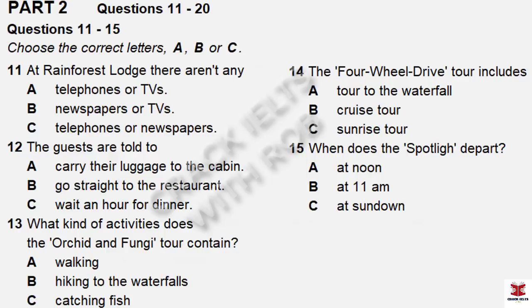Part Two. You will hear a recreation officer at a holiday resort telling the guests about their accommodation and the activities available. First, you have some time to look at questions 11 to 15. Now listen carefully to the first part of the talk and answer questions 11 to 15.